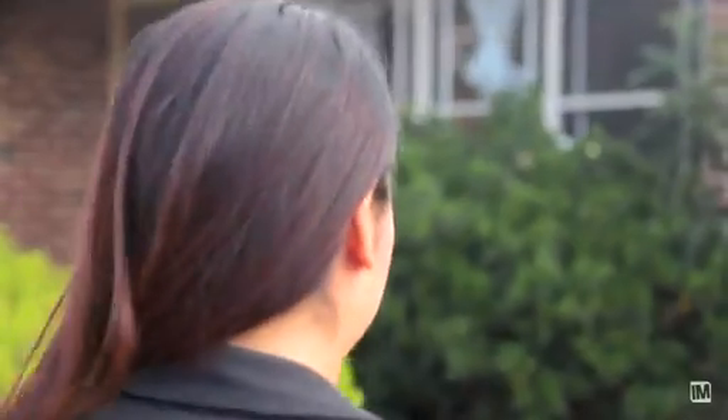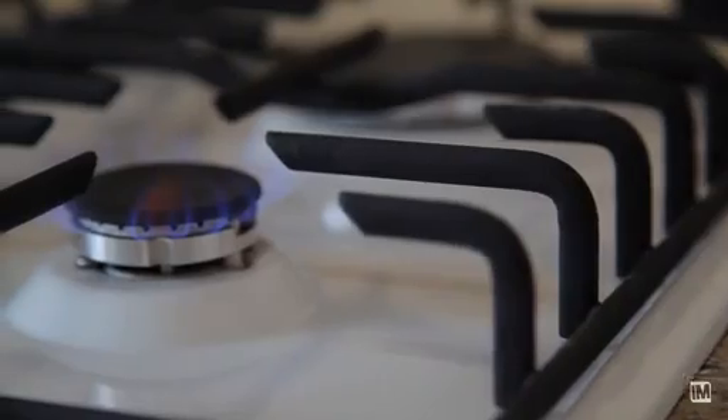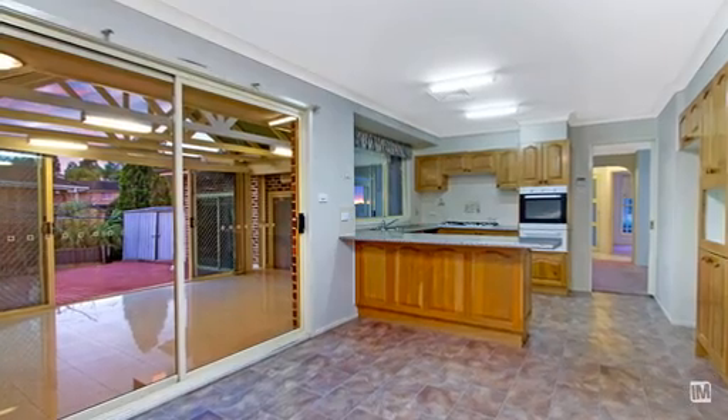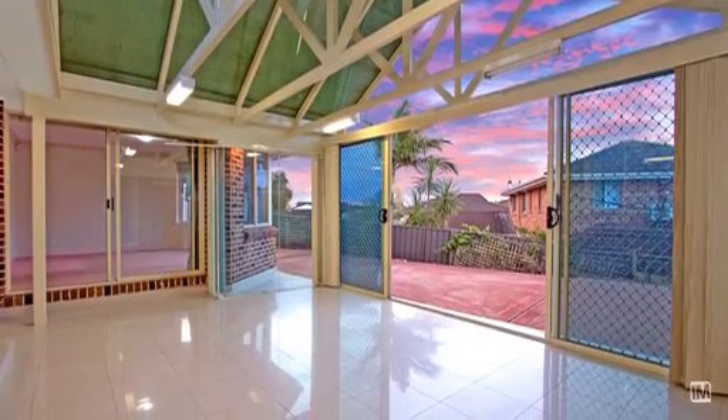As you enter the home, you are greeted by two separate generously sized living areas. These then flow onto the gourmet kitchen with brand new appliances, which serves as the hub of the home, overlooking the meals area and connected to the formal dining and light-filled sunroom.